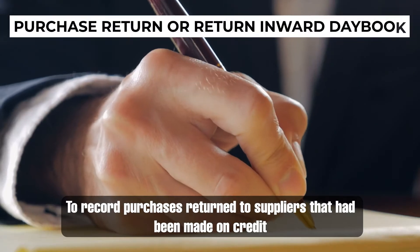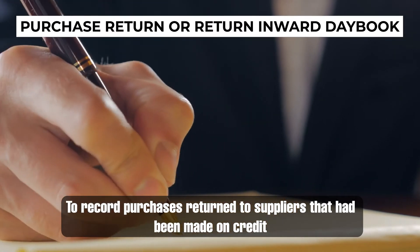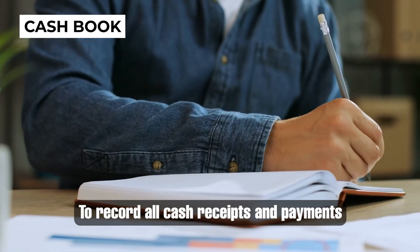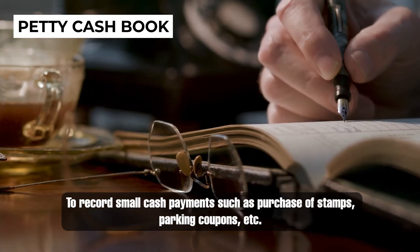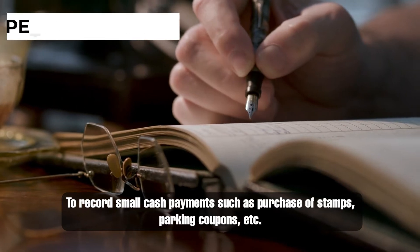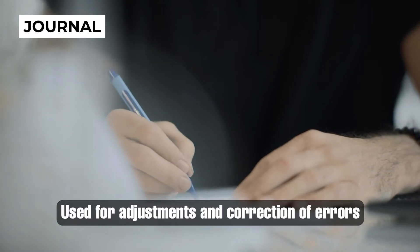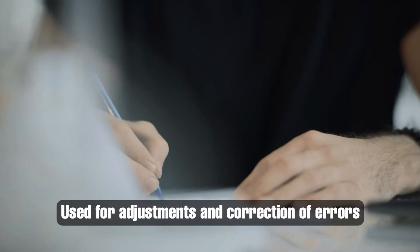Number 4, the Purchase Returns or Return Outwards Day Book, which is used to record purchases returned to suppliers that had been purchased on credit. Number 5, the Cash Book, which is used to record all cash receipts and payments. Number 6, the Petty Cash Book, which is used to record all small cash expenses such as purchase of stamps, packing coupons, etc. Number 7, the Journal, which is used for adjustments and correction of errors — that means it records all other transactions not identified in the above books.